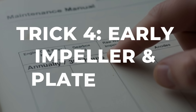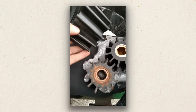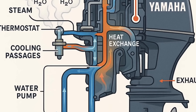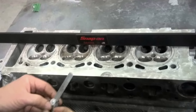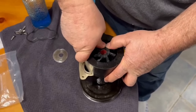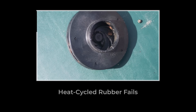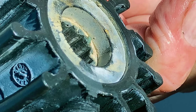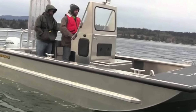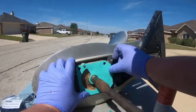Your owner's manual says annually or every 300 hours for the impeller — that's a gamble with your entire powerhead. The impeller is a $50 rubber component that pumps cooling water through your engine. When it fails, your engine overheats in under 3 minutes. Aluminum cylinder heads warp at high temperatures, and warped heads mean a minimum $8,000 repair. I replace impellers every 100 hours regardless of appearance. Commercial operators carry spare impellers on board and swap them at sea if needed — the job takes 20 minutes with basic tools.